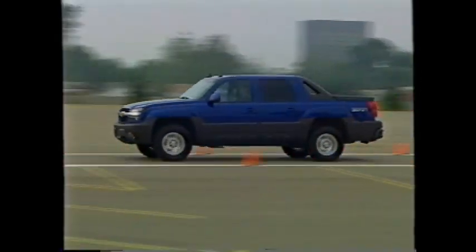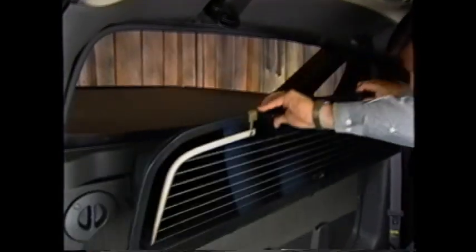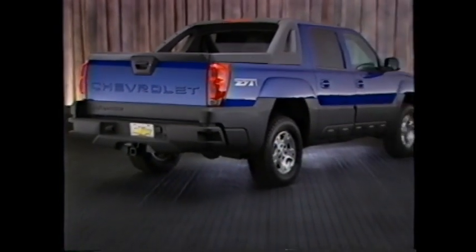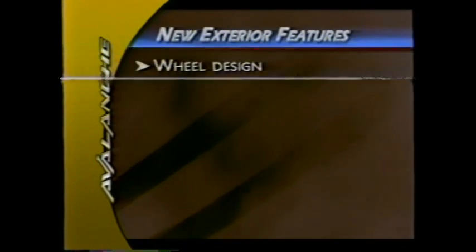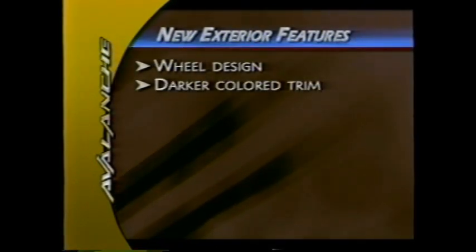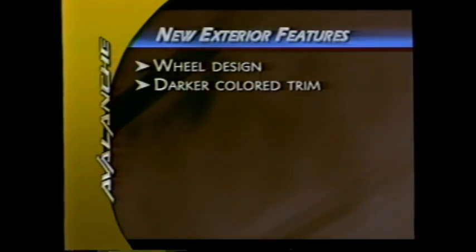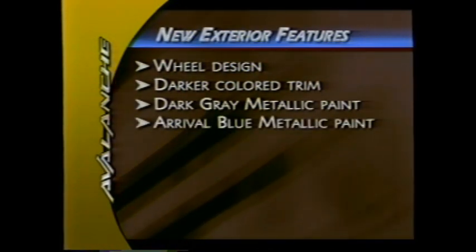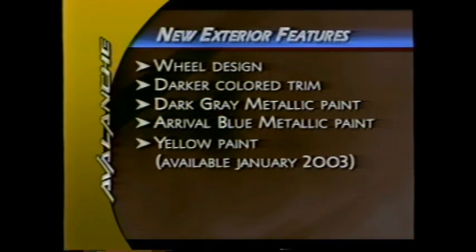The Chevy Avalanche is ready for anything, anytime. It offers a unique combination of capability and spontaneous flexibility. Avalanche is one adaptable, clever Chevy truck. Exterior changes for 2003 include newly designed wheels, a darker color than 2002 models on the body hardware, sail panel, halo top, box storage and cargo cover, and three new colors: dark gray metallic, arrival blue metallic — available at the start of production — and yellow, available mid-year.